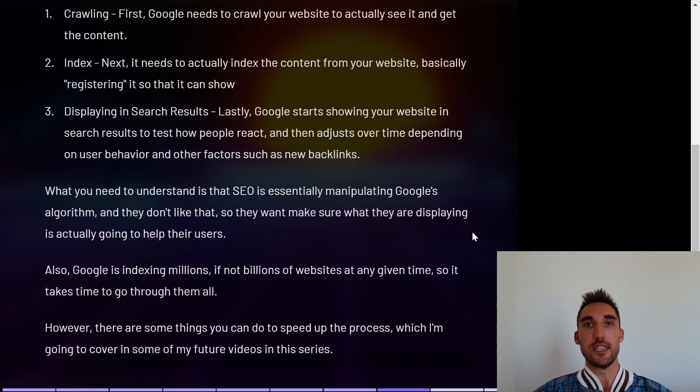Essentially, SEO is manipulating Google's algorithm and Google doesn't actually like that. They want to make sure what they're displaying is actually going to help their users, not just display your website because you put the right H1 tag and meta tag in place. Also, Google is indexing millions if not billions of websites at any given time, so it takes time to go through them all. How fast this takes depends on your niche, the keywords you're targeting, and how competitive they are.